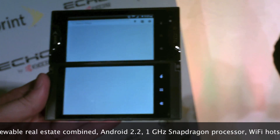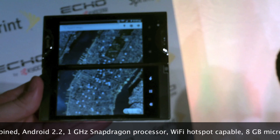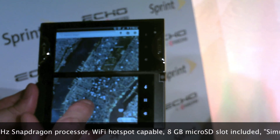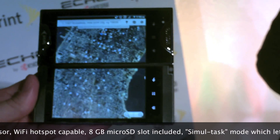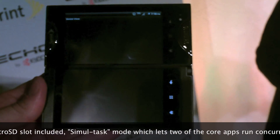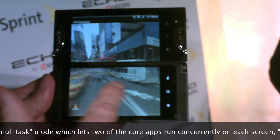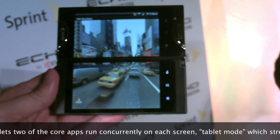I'm going to click on an address and pull up Maps. This kind of shows you where you can have a tablet mode, where I basically have Google Maps in a much bigger format. I can actually click on where we are here — it's looking for our location. I'll pull up our location and do a street view. It really shows the beauty of having two 3.5 inch screens for a 4.7 inch display.